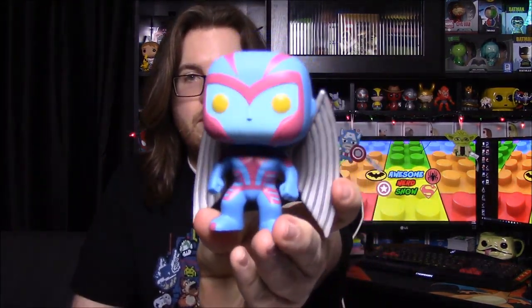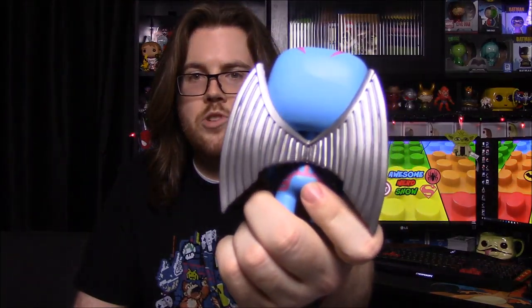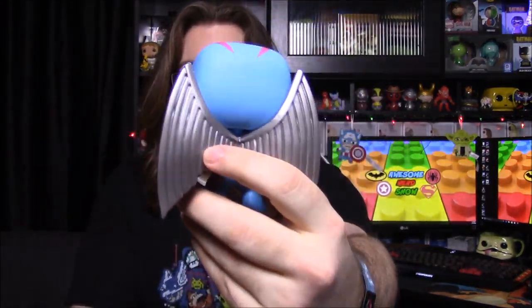This next one is probably my favorite — it's Archangel. Of course you have Angel, who was shown in the movies, and Archangel is when he becomes a disciple of Apocalypse, one of the four horsemen as seen in the X-Men: Apocalypse movie. He gets this cool outfit with blue and purplish-pink coloring, and his normal angel wings get turned into giant metal ones, which just looks so cool.